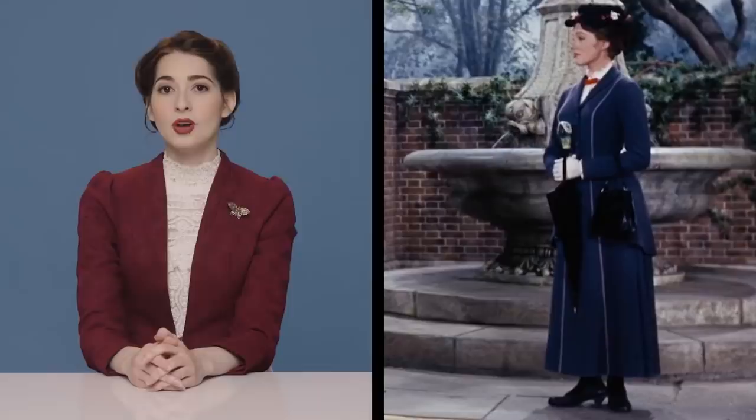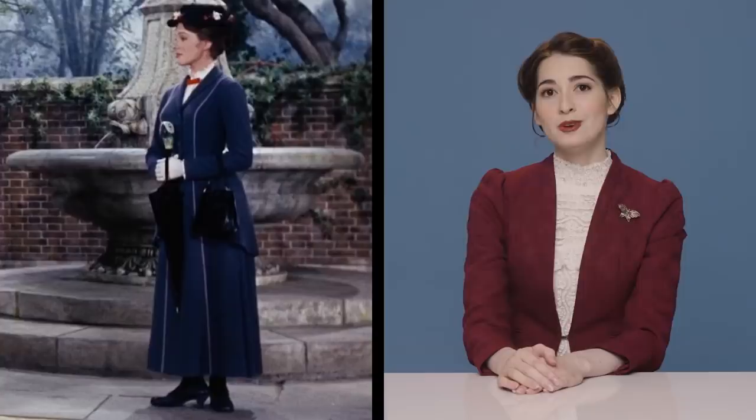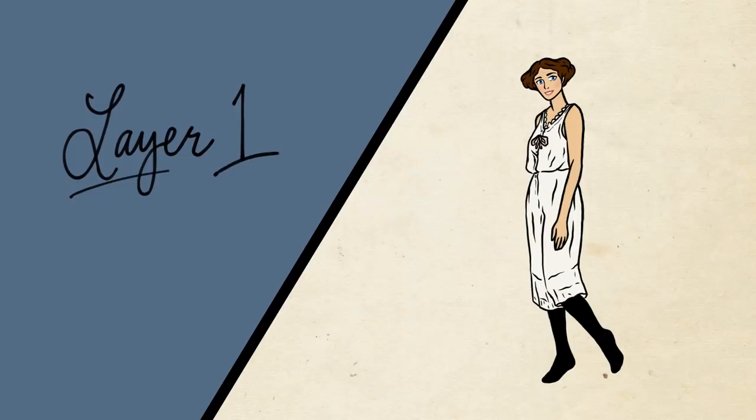Let's get into the looks. First up, Mary Poppins' navy suit. Although clearly a bit of whimsical liberty was taken with some of the elements of this look — whimsical liberties, as well as some deeply ingrained 1960s beauty aesthetics — the two-piece matching suit and shirtwaist combination was very much a feature of the respectable woman's wardrobe in 1910. However, the biggest departure from Edwardian dress here begins with the all-important foundation layers. Let's draw Mary Poppins' outfit from the undergarments up.